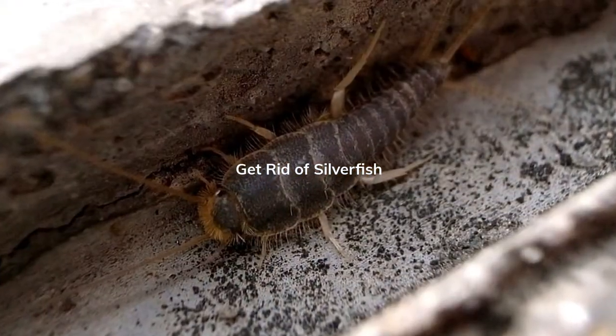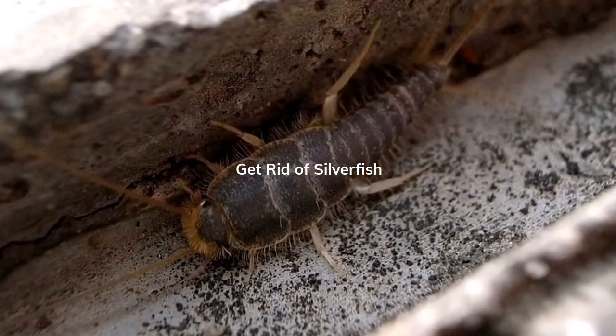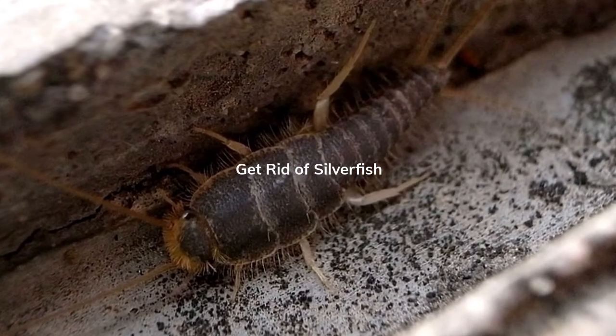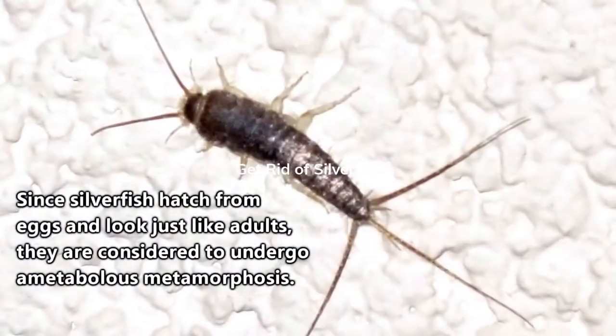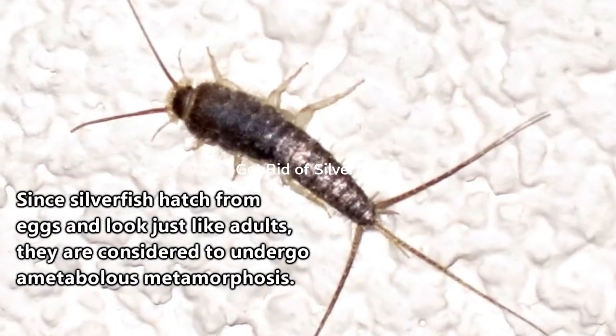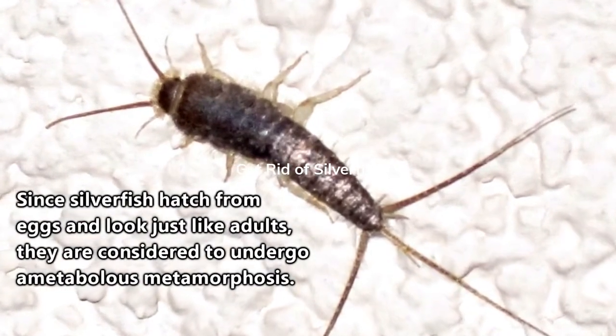The female will lay the eggs one to three at a time in hidden places, such as under rocks, and the eggs will hatch within three to six weeks. The babies are born looking like tiny versions of their parents, and will molt as they reach their adult size.